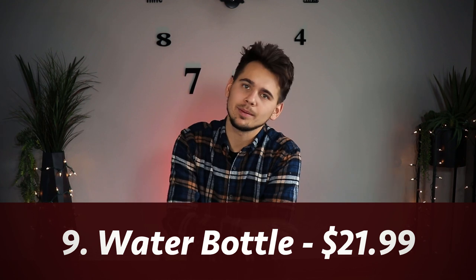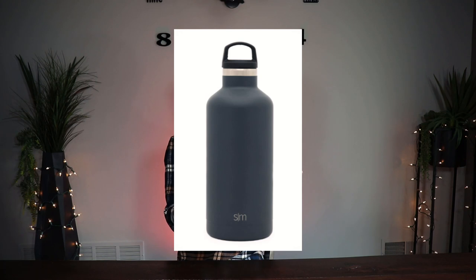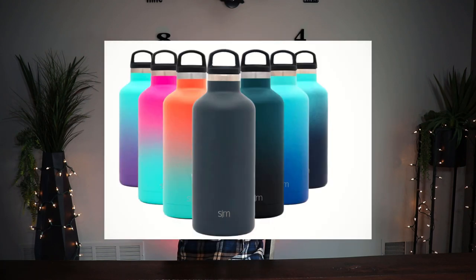Number nine is a water bottle. I know you're thinking that's so simple, but there are really cool ones — you can get those nice fancy ones that come in great colors. I love water bottles, and I think getting someone a new water bottle is awesome. Just do it.